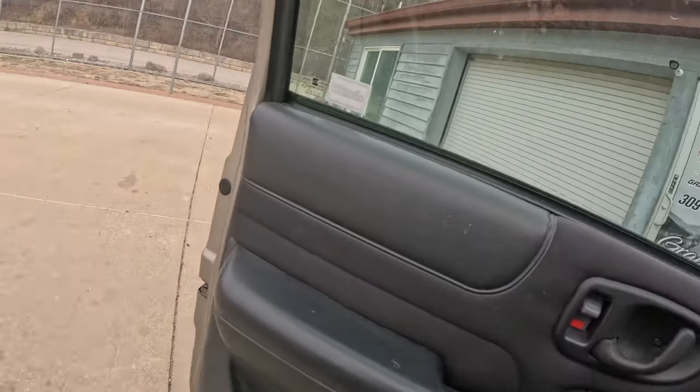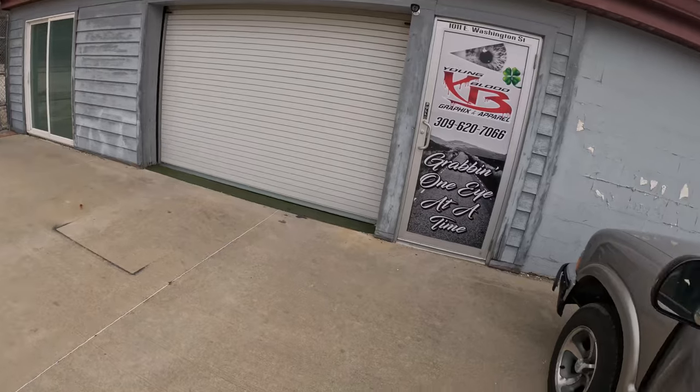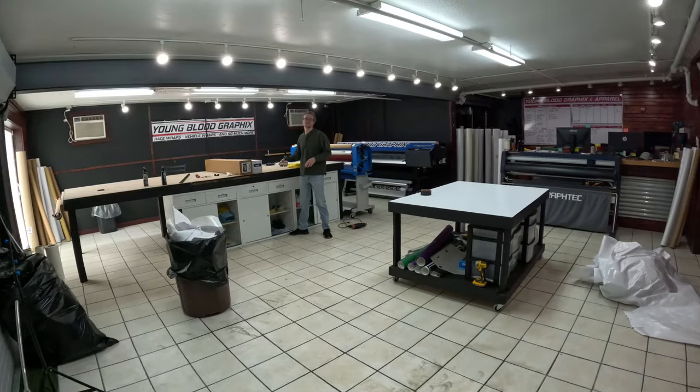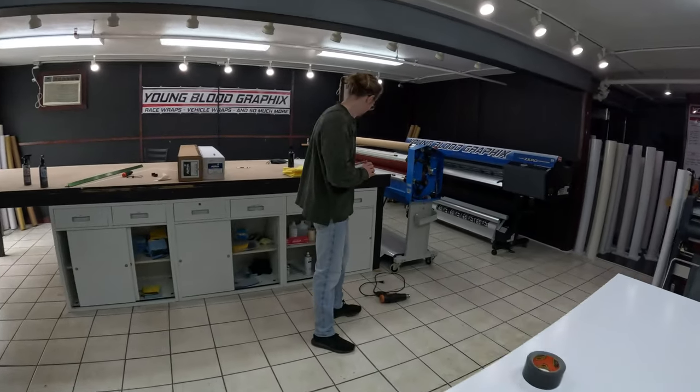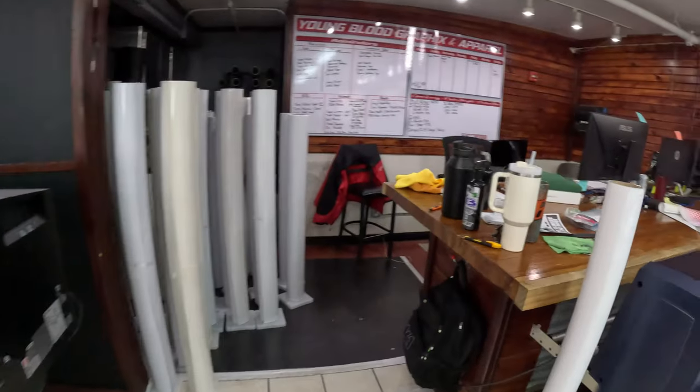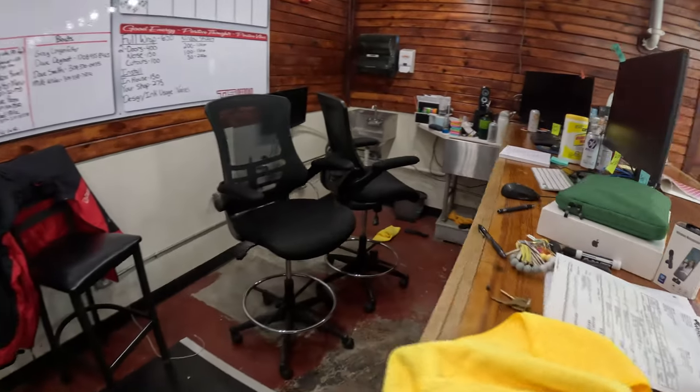Wally already beat me to work — welcome to Youngblood HQ! We'll show you around. We're live, giving the inside look at the shop.